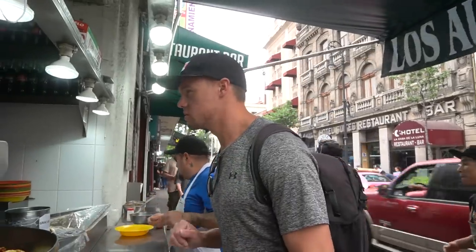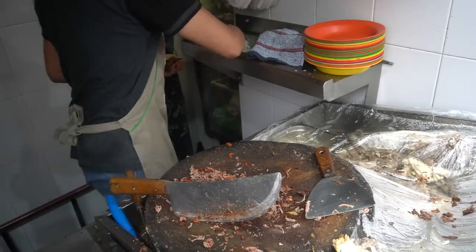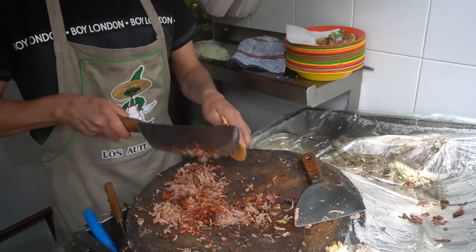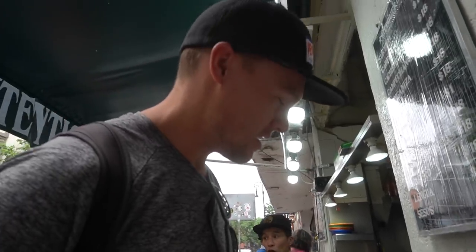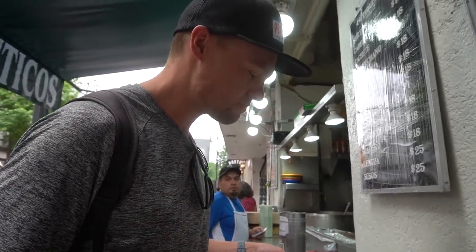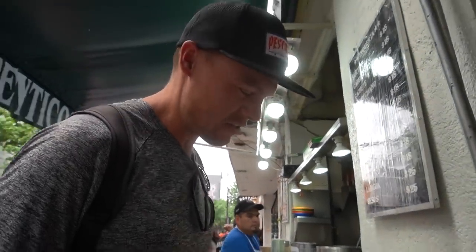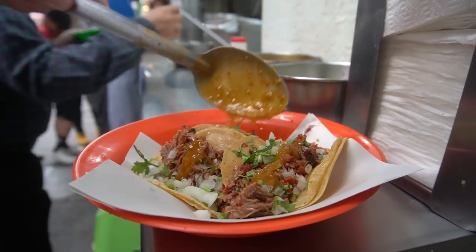I made three campechanos. Moment of truth — how spicy is the salsa? I don't remember. It's got a little afterburner on it. It's like 7 out of 10 spice. Three campechano tacos con todo, amigos.